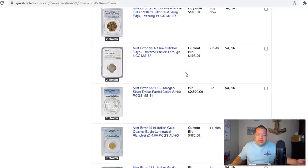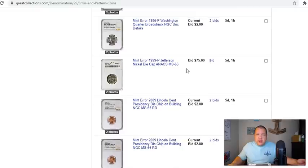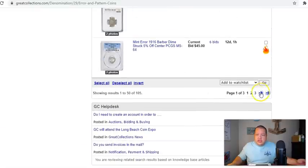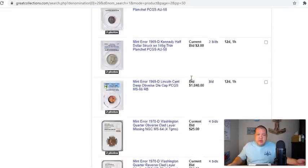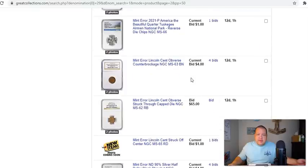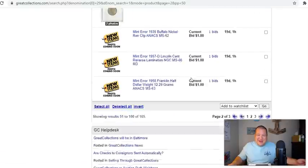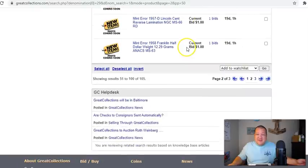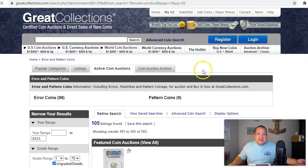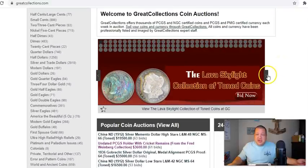I love scouring through the error section of Great Collections — I've bought a number of coins through here. There's a really cool off-center buffalo right there, AU-55 — sometimes you come across some pretty good gems. It's not in that section. Let's go back to the main page because this is one of their showcase items — I'm not even calling it a coin, it's a showcase item.